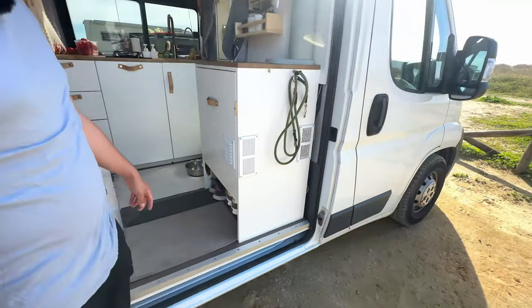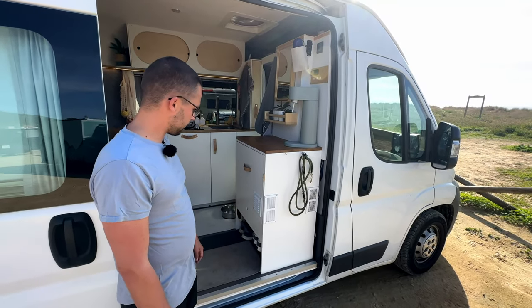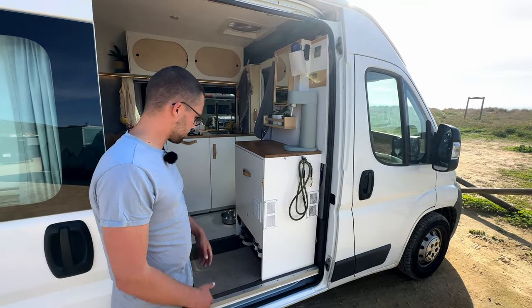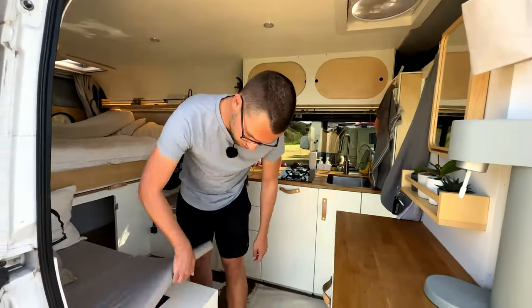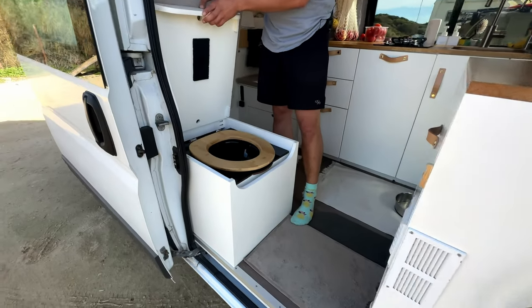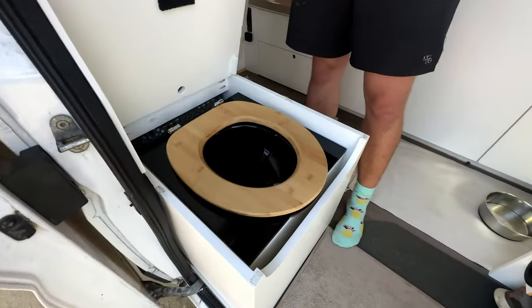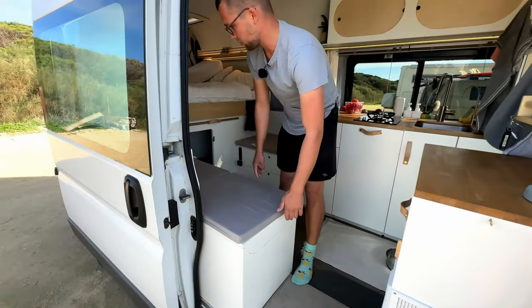When I first built it I thought about making another drawer, but having open space for shoes is really nice because you don't have them in the way when you get in and out. Composting toilet below here — it's clean so we can show it. It's pretty easy; I'd say it's a pretty common one to have and it's always working nicely.